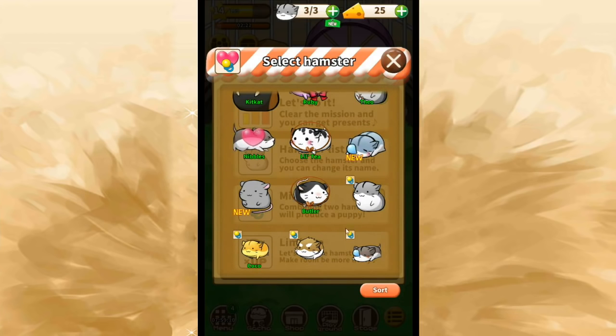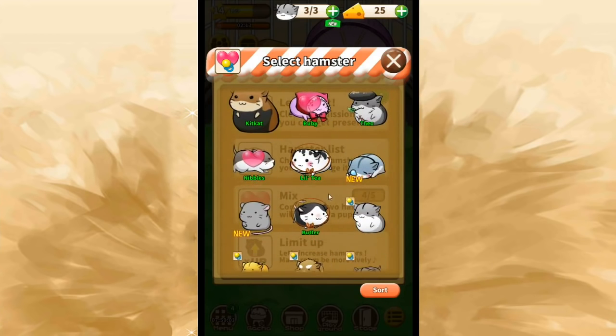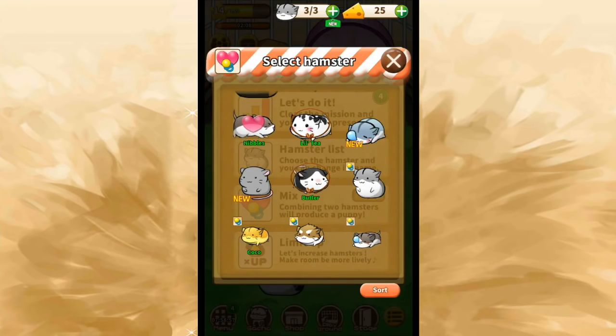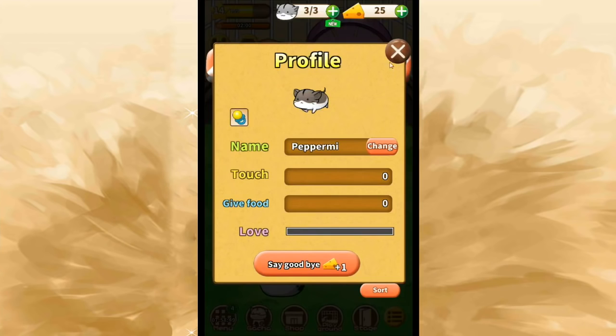We need a good name for this one — maybe after some sort of sweet too, since we have so many things to name. I'm going to name this little one Peppermint — or Peppermee, because 'mint' won't fit in the name field. So that's Peppermee.